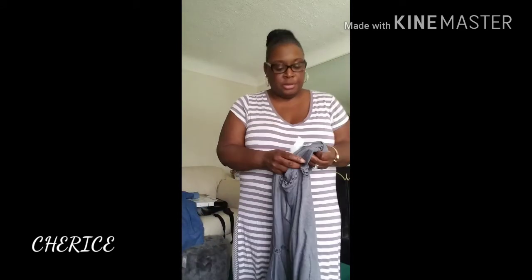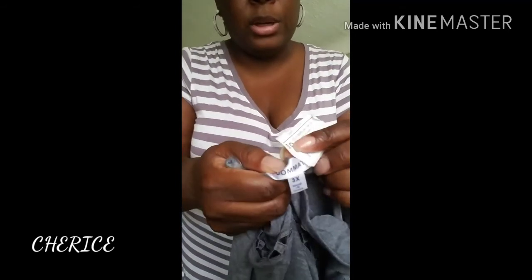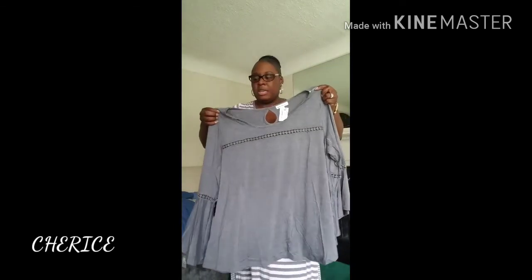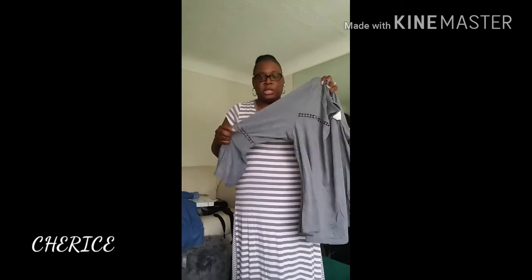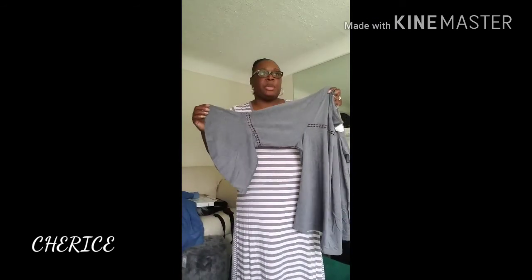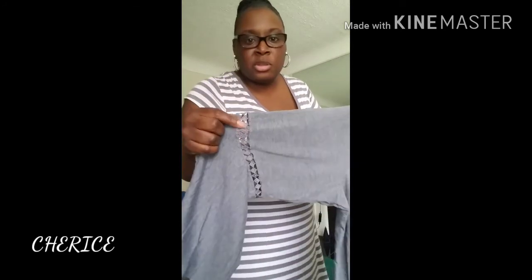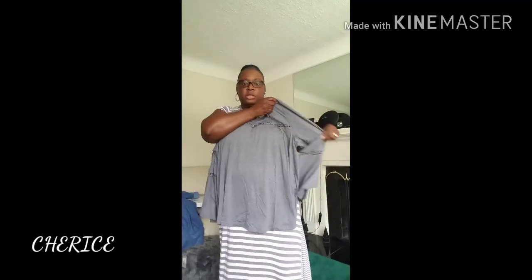I also got a gray shirt from Simply 10. It was $8 and I got this in a 3X. It's just a gray tunic and it has a bell sleeve on it, which I really love. They had a pink one — I should have got it too, I might go back and get the pink one. It has designs on the sleeve and on the front of the shirt. It's just a gray tunic with a bell sleeve.